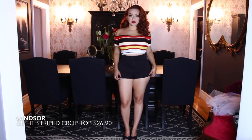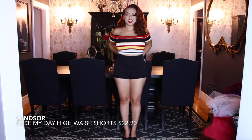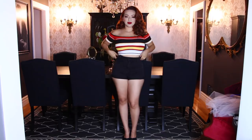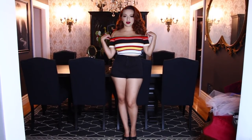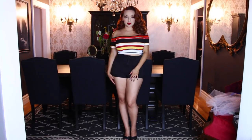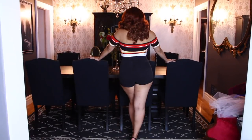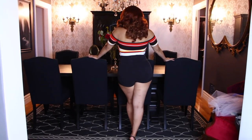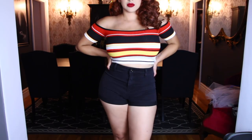Next item is the Get It striped crop top, which I got for $26.90, and the Fade My Day high waist shorts for $22.90. I wouldn't normally wear this with heels - I just have my heels on right now. I would actually wear these with some Keds and tennis shoes, and it'll definitely give you those retro vibes. This is just a nice cute casual outfit.